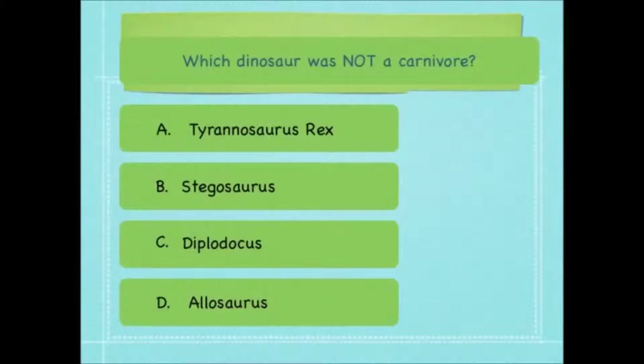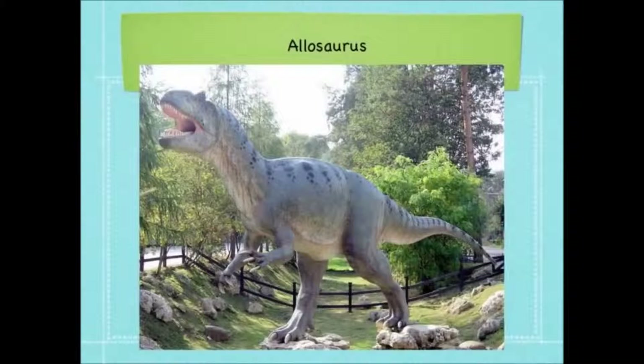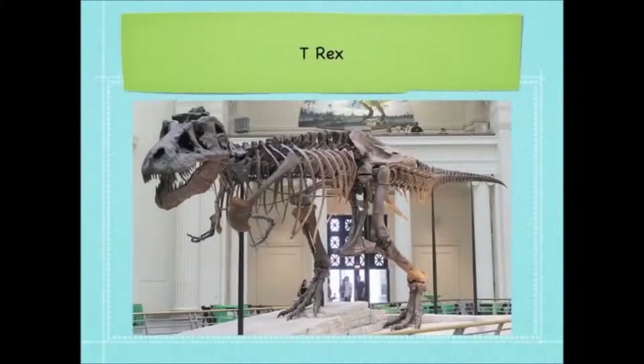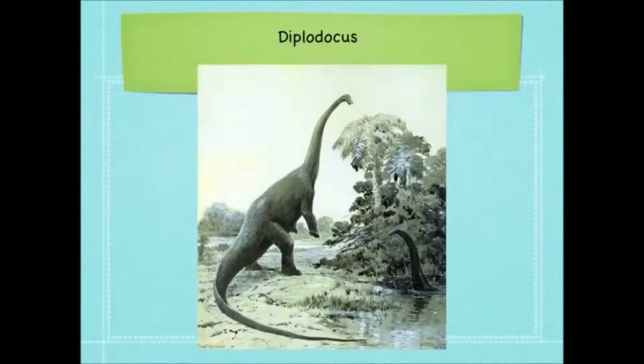Which dinosaur was not a carnivore? Tyrannosaurus rex, Stegosaurus, Diplodocus or Allosaurus? The answer is Diplodocus. Here's a picture of a Stegosaurus. An Allosaurus — look at the teeth: long and sharp, perfect for ripping up meat. T-Rex — its teeth look even more vicious, perfect for ripping meat apart. And then we have our herbivore dinosaur, the Diplodocus.